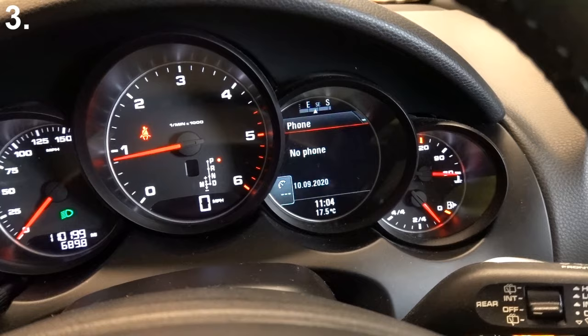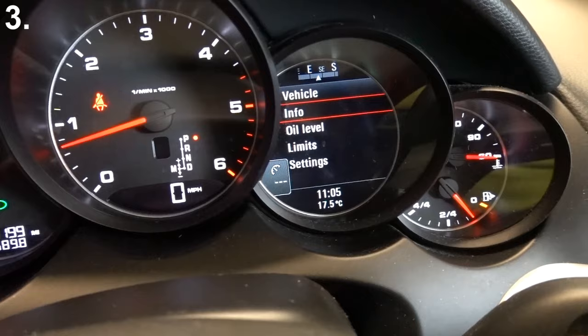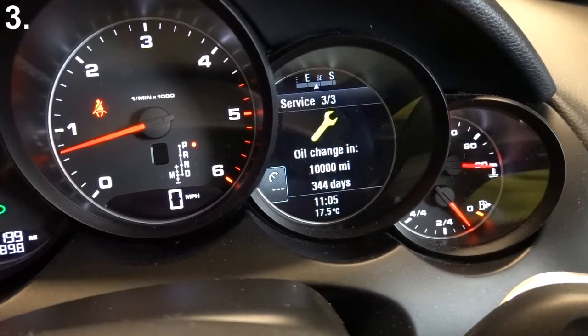We need to scroll down to the area which tells us the vehicle title, and then we can press this button here and go into it, and it releases a new menu. We've got information we can look at — messages, service intervals, and then you can look at levels for ride heights, things like that.